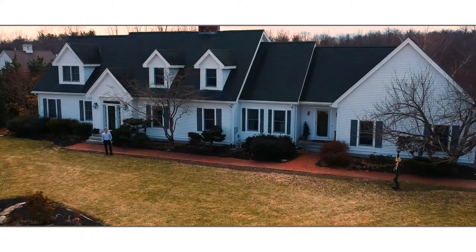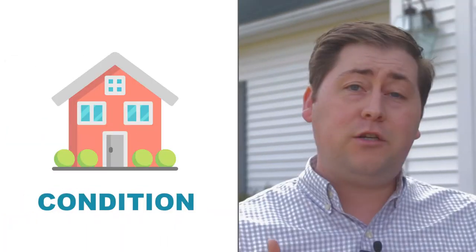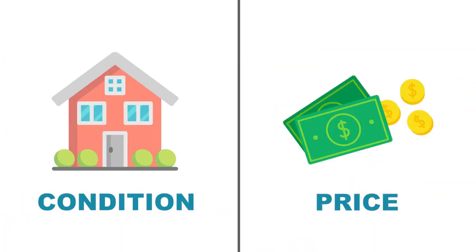Hi, Brian McCurley from Keller Williams Metropolitan. You've probably heard by now we're in a seller's market. That's because we have record low inventory and higher and higher prices. But what you may not have heard is that buyers have become very selective. So in order for your listing to have the best success, it has to stand out on condition or price. So let's take a look today at one of the things you can do to improve the overall condition — and that's paint the kitchen cabinets.